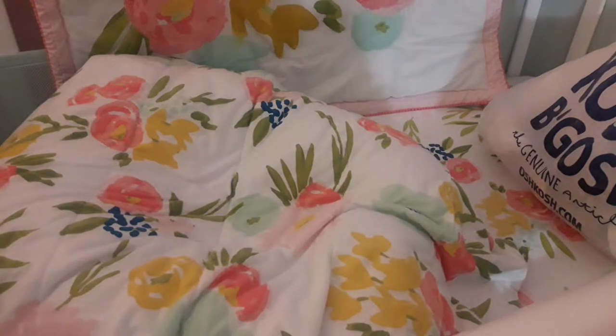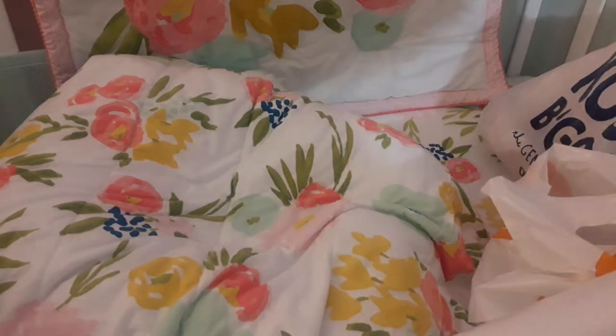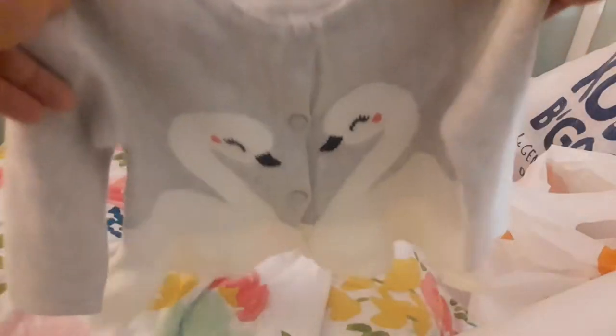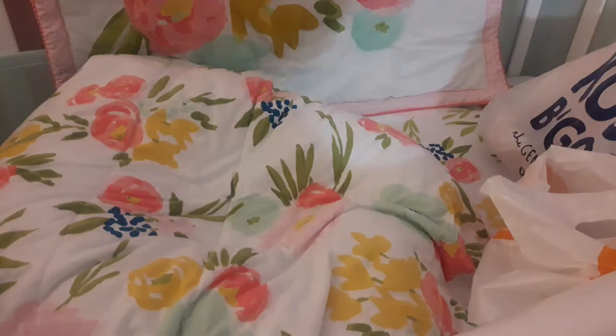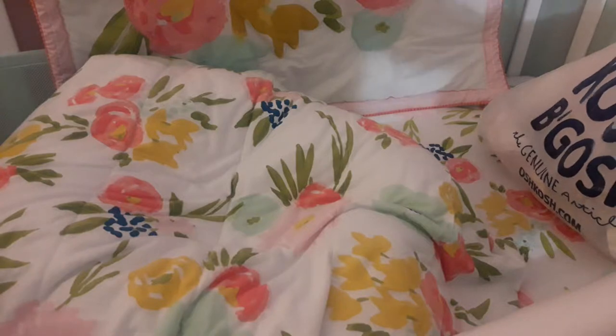I got this last weekend and I couldn't pass it up. It's not three- to six months, it's actually six- to twelve months, but it was so darn cute. It's a little peplum cardigan from Gymboree and I just absolutely adore it. There was other stuff I wanted to get, but I want to wait until they have a sale because their stuff is pricey, and I know that when there's a sale it's always worth it.